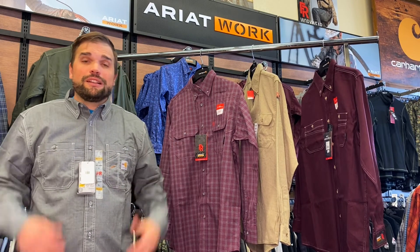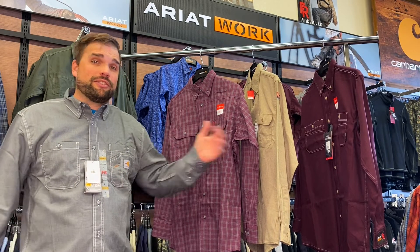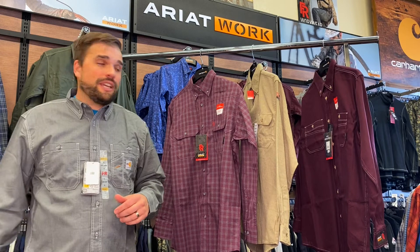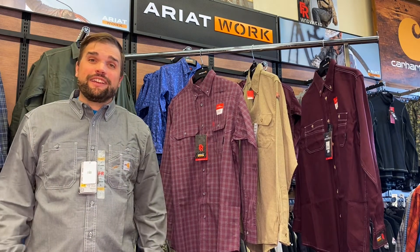Thanks for watching. I hope this video will help you find a great FR lightweight button-up work shirt. If there's a lightweight work shirt we didn't mention that you love, throw it in the show notes below — let's get this conversation started. Also remember, all this great gear is on our website, so click that link below in the show notes, hop over to the website, and get yourself one of these great shirts. Alright everybody, have a great day and we'll see you later.